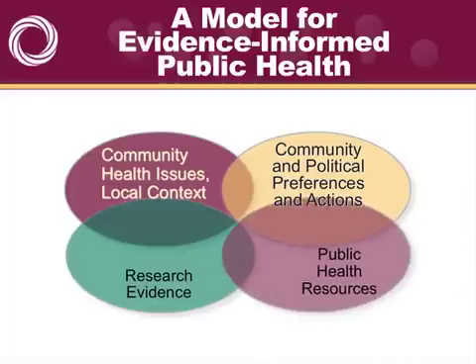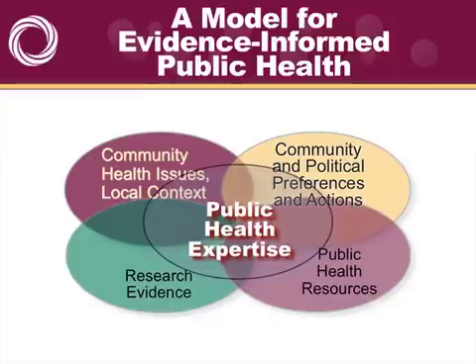A very critical piece is looking at how many resources — the money and people resources — we have to bring to bear on this particular community issue. And it takes considerable expertise on the part of individuals and groups to bring all of these factors together to make the final decision. Research cannot be applied without consideration of all the other factors in this model, and often the most important factor has to do with the political process, the community will, or the resources — and not the research. So you may find very high-quality evidence that will not work in your community. But for so long we've ignored research, and there's some very good research that exists for public health that we would like to bring to bear in evidence-informed decision-making.